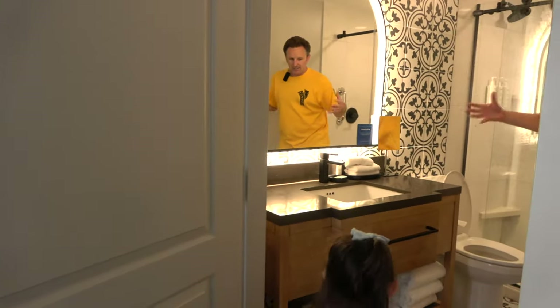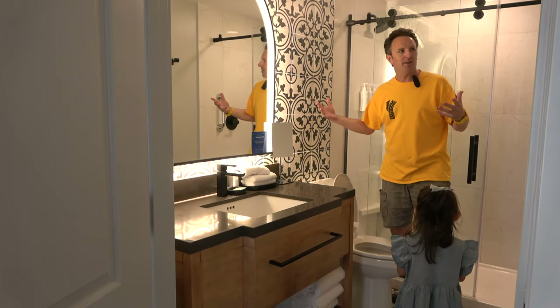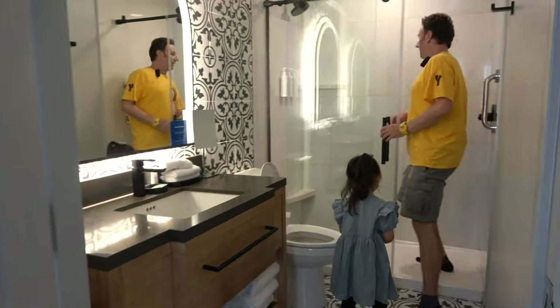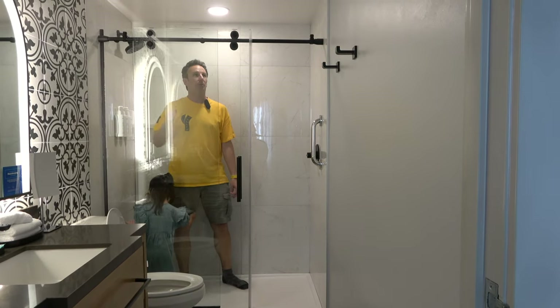Let's come into the bathroom. This is a nice big bathroom. The hotel was all recently remodeled, and I think this is one of the most remodeled parts of the room. I like that they've made it big and bright with a large mirror and a walk-in shower. No bathtub, just a shower, but it's a pretty good size.